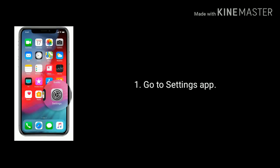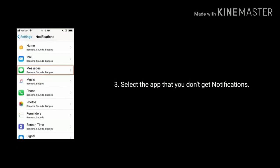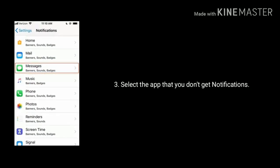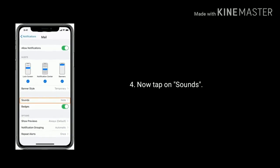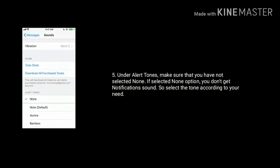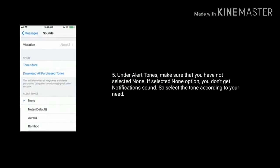Solution three is check sounds. First, go to the Settings app on your iPhone, then find and select Notifications. Select the app that you don't get notification sound for. Now tap on Sounds. Under Alert Tones, make sure that you have not selected None — if None is selected, you won't get notification sound. So select the tone according to your need.